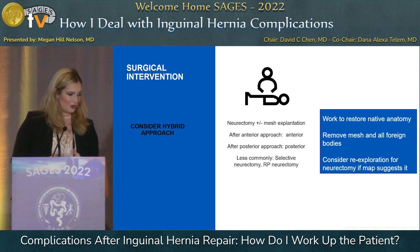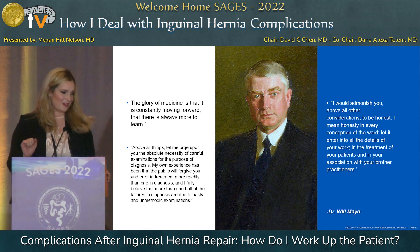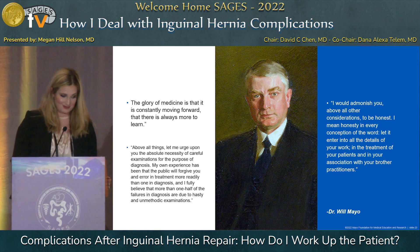When thinking about surgical intervention, consider a hybrid approach — get all foreign bodies out and start fresh. I'll close with a quote from Dr. Will Mayo: 'I would admonish you above all other considerations to be honest — let it enter into the details of your work, in the treatment of your patients, and in your association with your colleagues.' This is never more important than when dealing with complications. Patients are scared and they need you to partner with them, explain what's going on, and join together to find a solution.